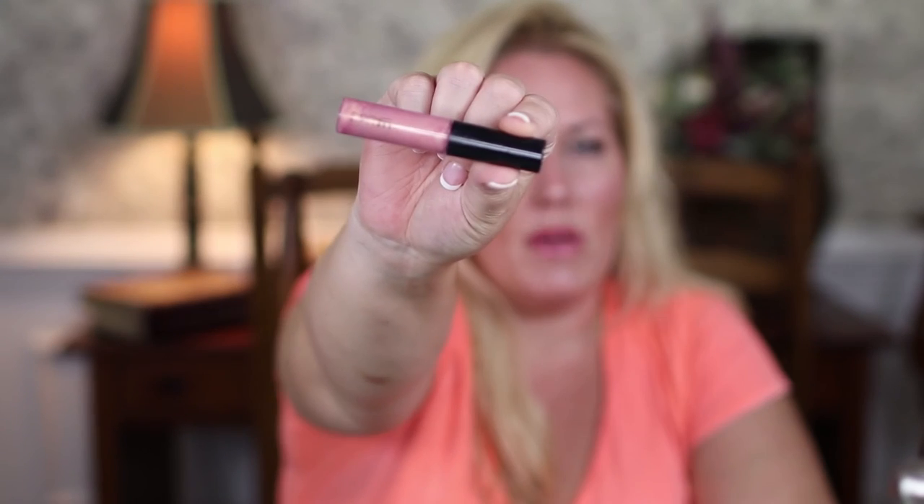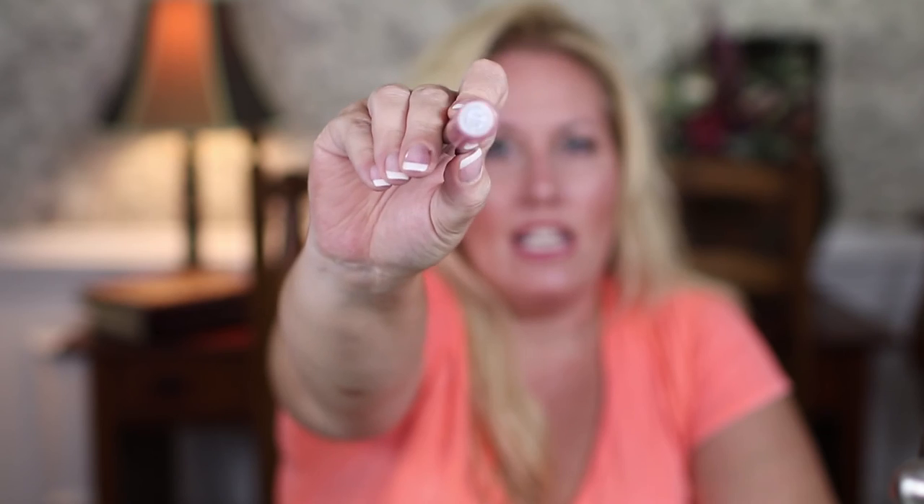Last but not least is my MAC Lip Glass in Nymphette — a universal gloss. Some people don't like lip glosses because they're a little tacky, but I like them because they stay on and don't feather. I put this on top of the NYX Istanbul. It's an iridescent color with light-reflecting properties to make your lips look a little fuller. I love it.